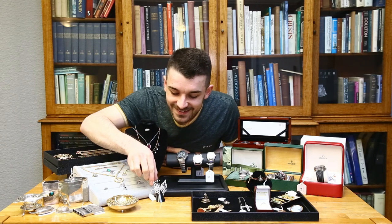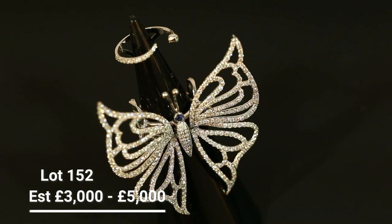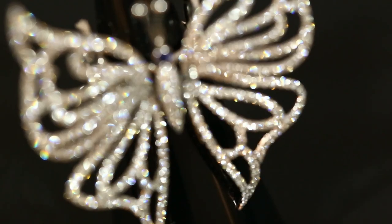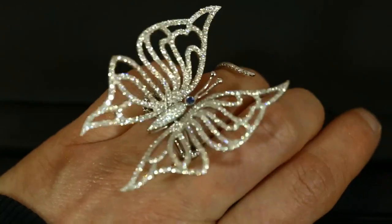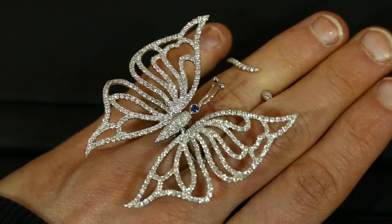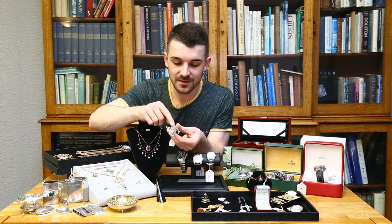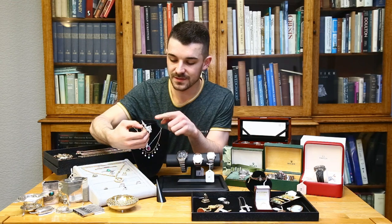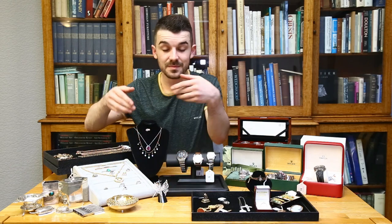There's a very unusual ring at the front — lot 152 — in the manner of maker Glen Spiro, who crafts jewellery for Harrods. It's a kinetic ring: as you flex your finger, the wings move up and down. It's fully encrusted with diamonds — about three carats in total. Estimated between three and four thousand.